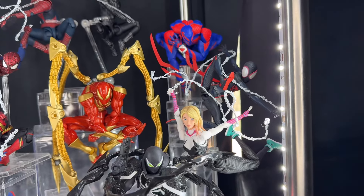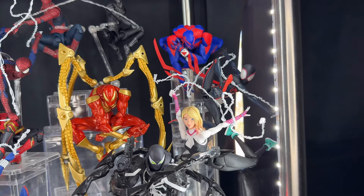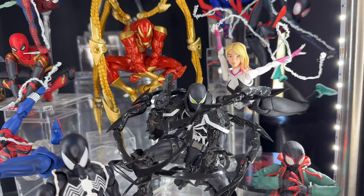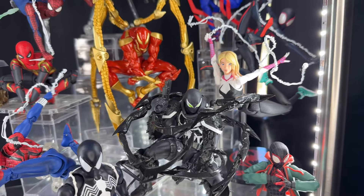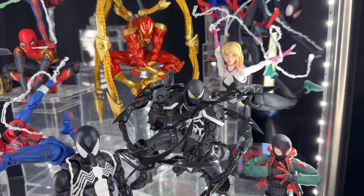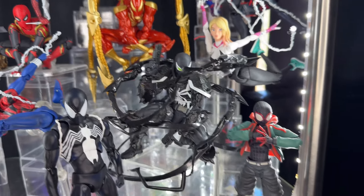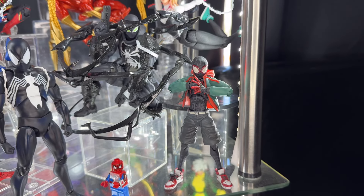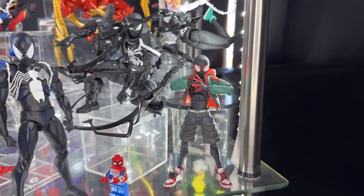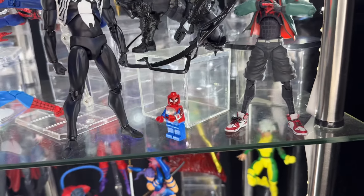Here we have Miles Morales and Gwen — the SH Figuarts versions. I really love those figures. Here we have probably a top-three figure of the year: the Revoltech Agent Venom — this guy is insane; his articulation, accessories, and look are just perfect. Here we have the Sentinel Miles Morales — the kid version. I prefer this over the Mafex because he comes with a hooded version you can switch and configure different parts, which is cool. And here we have a Lego Spider-Man.